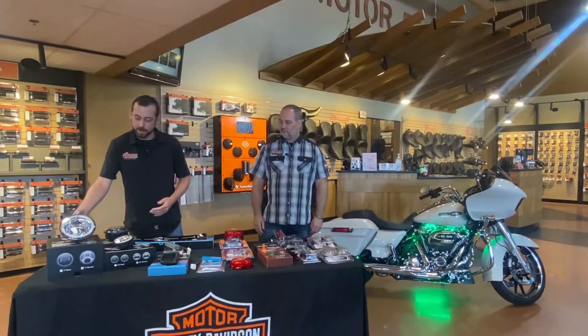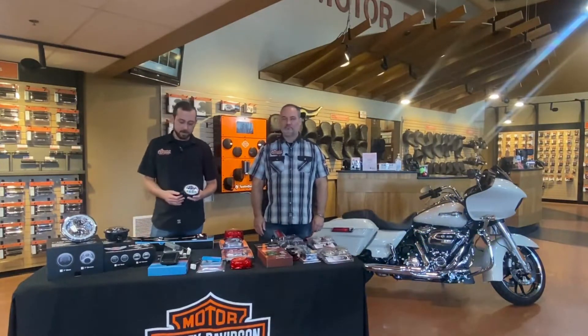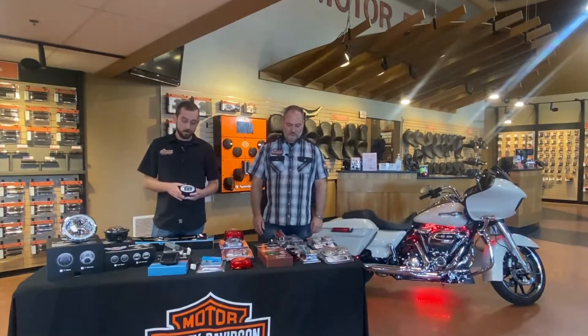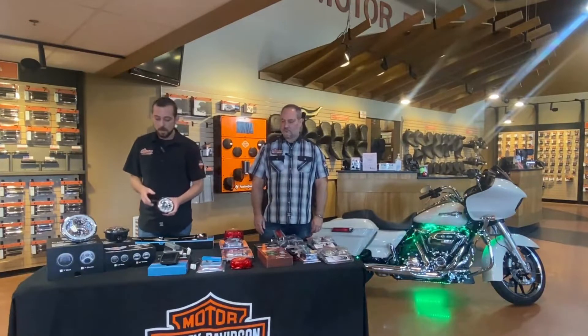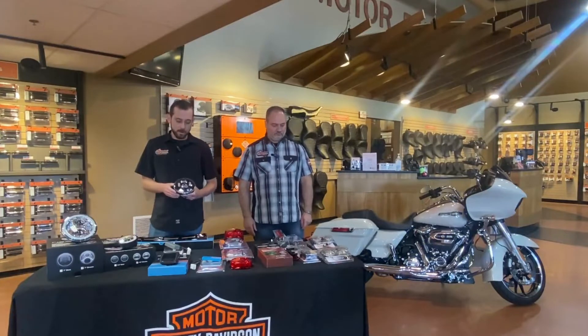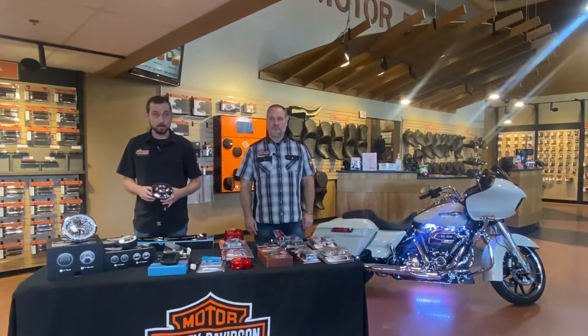To keep things matching on a motorcycle, we have the passing lights to go along with it — same concept as the headlight. Whenever we turn on our ignition, the outer halo is going to light up, and it's going to be a really cool look on the motorcycle. Custom Dynamics also offers the five and three quarter headlight for our Dyna and Softail models, as well as some of the Sportsters.